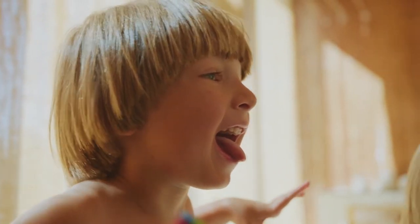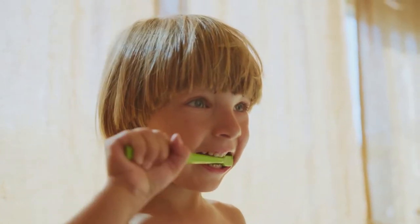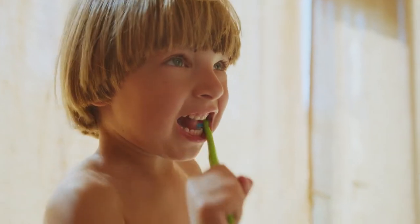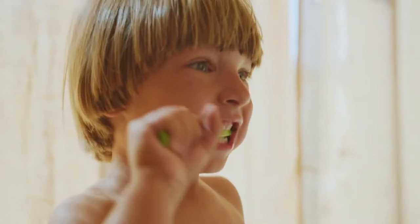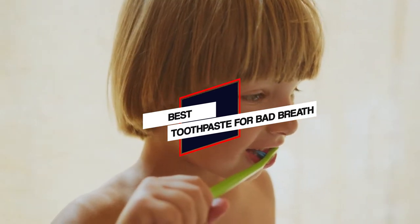In this video, we've put together 5 of the best toothpaste for bad breath available on the market. Watch on to discover what each has to offer, how they differ, and which one will suit your needs most closely. So, let's get started.